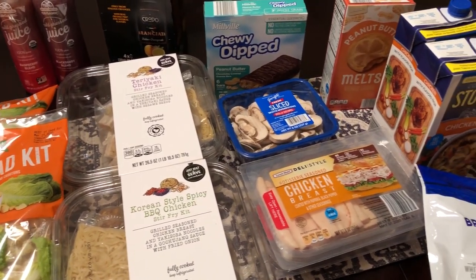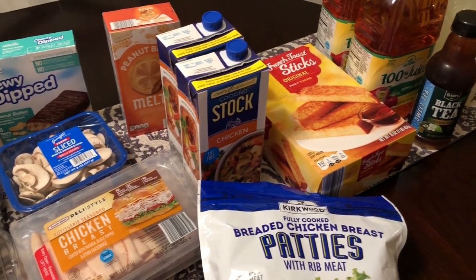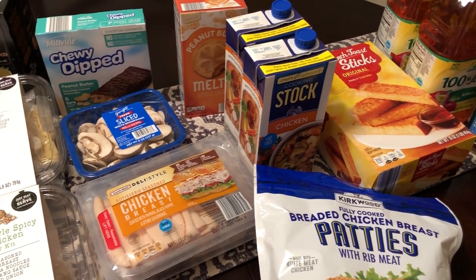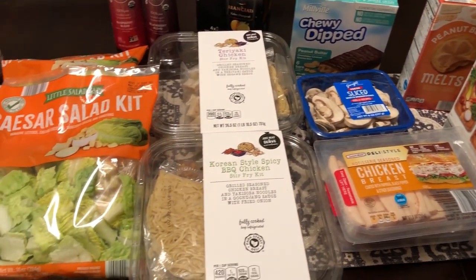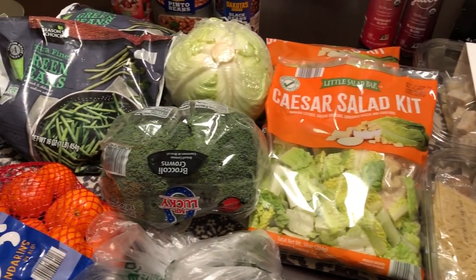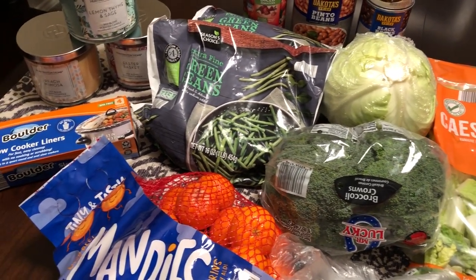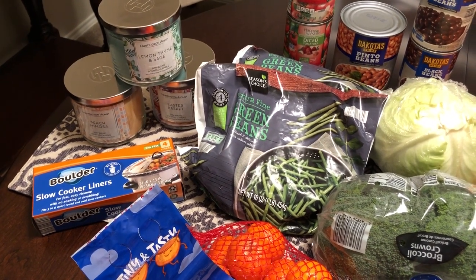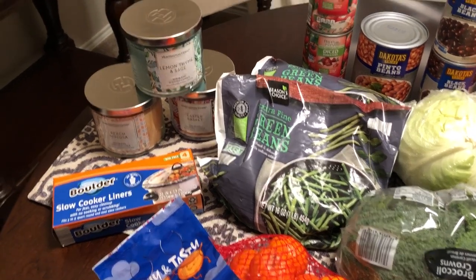I am here today with a grocery haul from Aldi. Guys, I went in there — I have never seen Aldi so packed and the shelves so bare. I really wanted to get their big bag of jasmine rice but it was completely gone. A lot of stuff on the shelves was gone or very low stock. I wanted to get a few things because Howard will be working from home for the next couple of weeks at least because of the coronavirus.